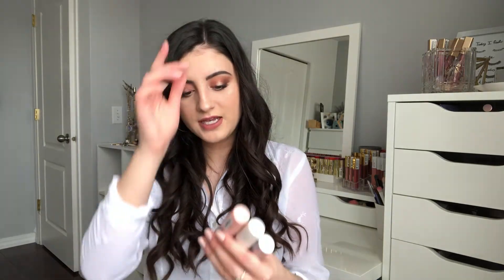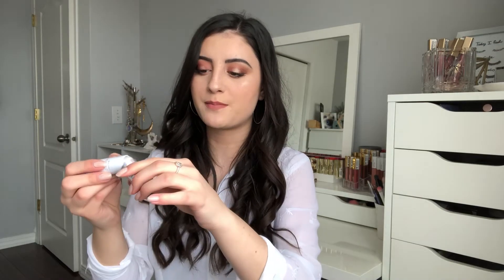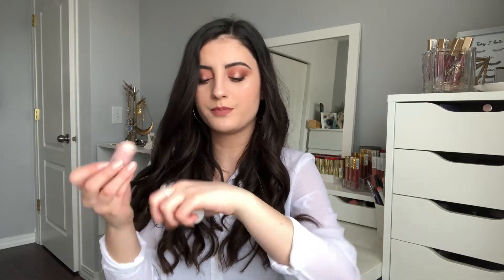Next from Essence are the Strobing Highlighter Sticks — they released three shades and I picked up all three. The first is the Prismatic Highlighter Stick; swatching it, it has a purple tone shift to it — very cool and unique for a drugstore brand. The second is Glow Up Your Life, a nice ivory champagne color, and the third is Light Up Your Life, more of a pinky shade. All of them look really promising and glowy.